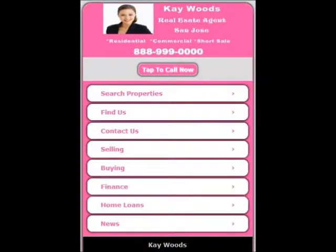Now let's take a look at the mobile website demo. I've captured this through my browser, but this is how it's going to look on your mobile phone. As you can see, we've got your branding up here, and you've got a 'tap to call' button — that's where you want sellers and buyers calling you. We then have search properties and all the other regular stuff: find us, contact us, selling, buying, finance, home loans, and newsletters. This is a custom-built site for you that integrates perfectly with your Facebook app.